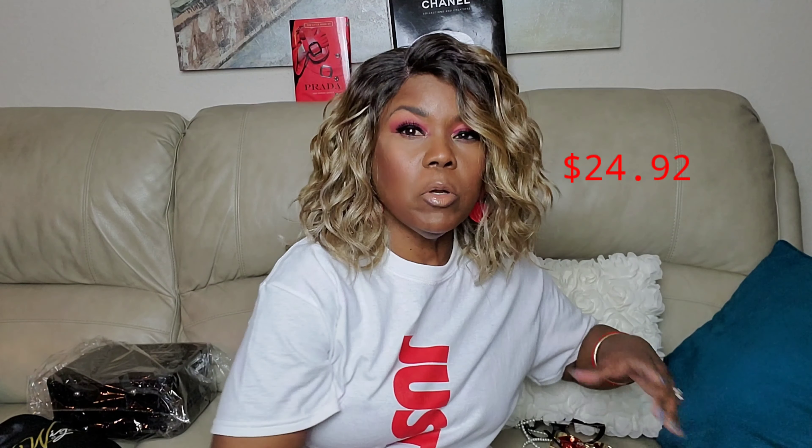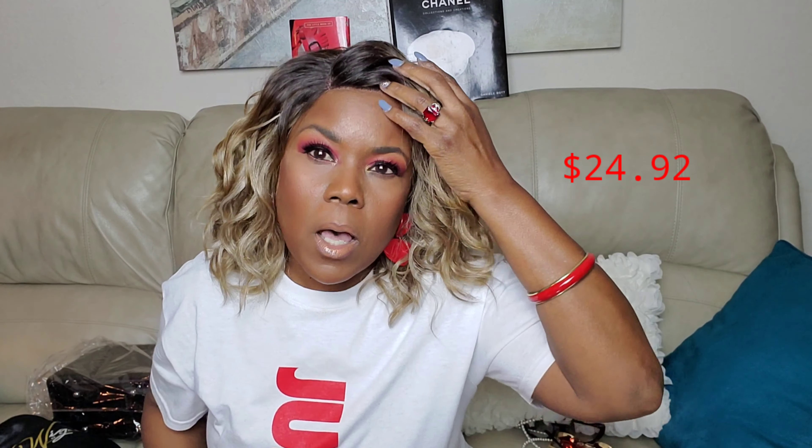I'm going to cut the lace and try on Farah. I have Farah on my head — I get so excited about getting these wigs on my head, I always forget to tell you where I got it from and how much it was. I got this from shophairwigs.com and it was $24.92 — very reasonable.